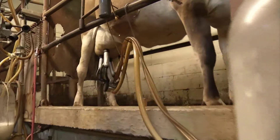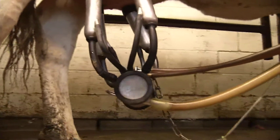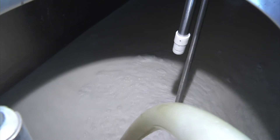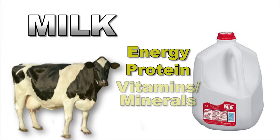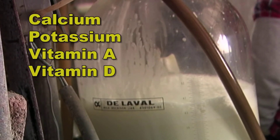The average dairy cow will provide about four gallons of milk at each milking. When the milk is collected, it is sent to a cooled storage tank until a truck is ready to pick it up from the farm. A truck takes the milk to a processor every single day so it stays fresh. Milk is a very nutritious food and contains energy, protein, and many essential vitamins and minerals, such as calcium, potassium, vitamin A, and vitamin D.